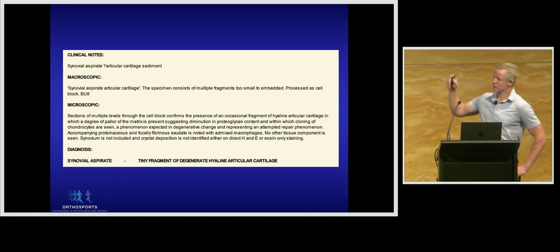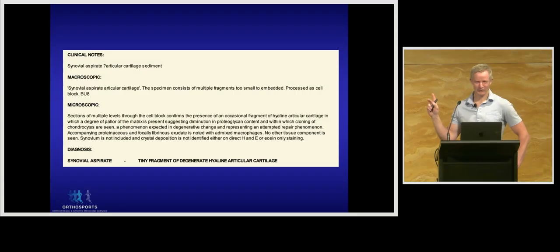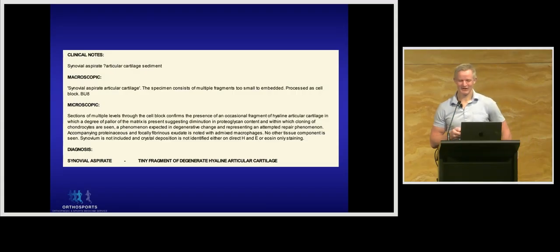This histopathology report is from one of my patients — a professional athlete whose knee used to swell up significantly every time he exercised. So every Monday I used to drain a significant amount of fluid from his knee. My understanding was that he was grinding away cartilage leading to this delayed inflammatory response. As part of the conversation I had with him about his retirement, we sent a sample of the fluid aspirated from his knee for analysis, and as you can see in the bottom line of the report, they found articular cartilage fragments.